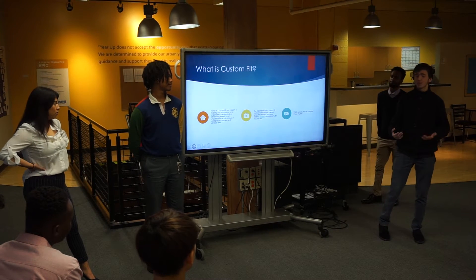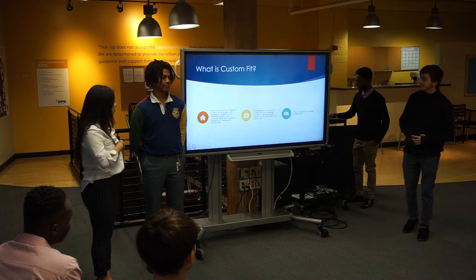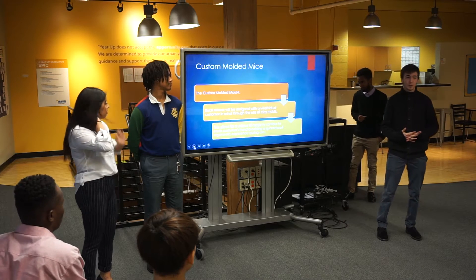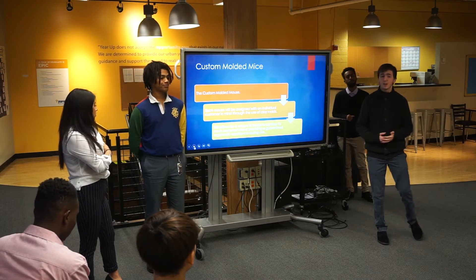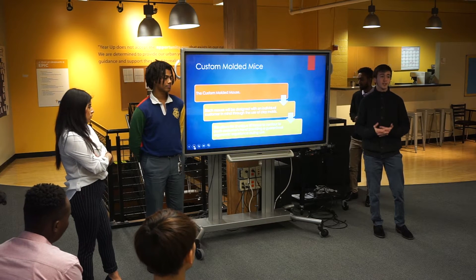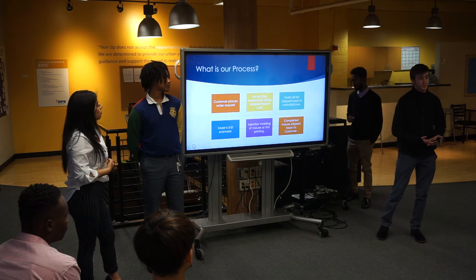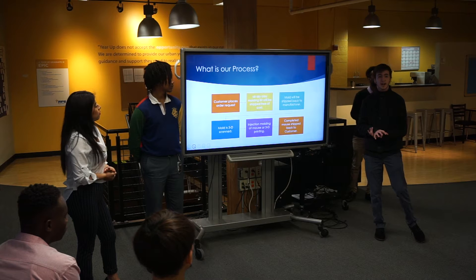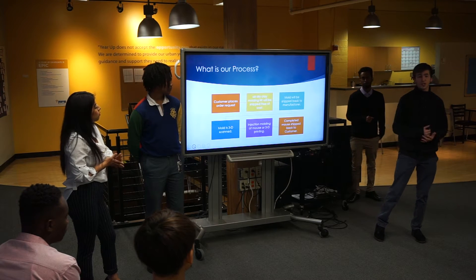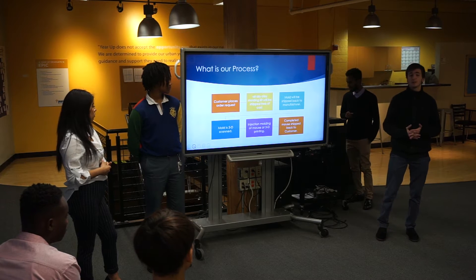The inspiration for Custom Fit comes from the exuberant amount of risk of pain and injuries related to the use of keyboards and mice. Our solution is the custom-molded mouse. Each mouse will be designed with individual customer input through the use of clay molds, allowing us to right-fit the customer. The customer places their order on our website, we send an air-drying clay molding kit, they take a mold of their hand, ship it back, we 3D scan that mold, and through injection molding and 3D printing we create a mouse that's an ergonomic fit — then the completed mouse is shipped back to them.